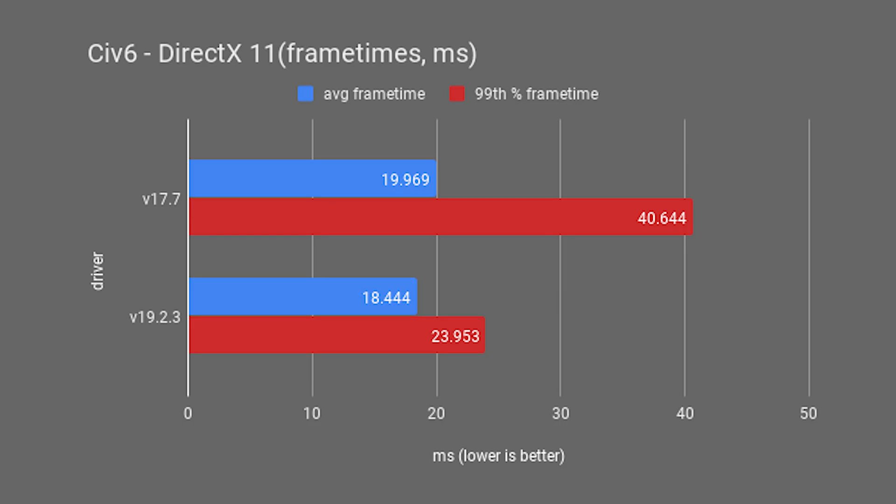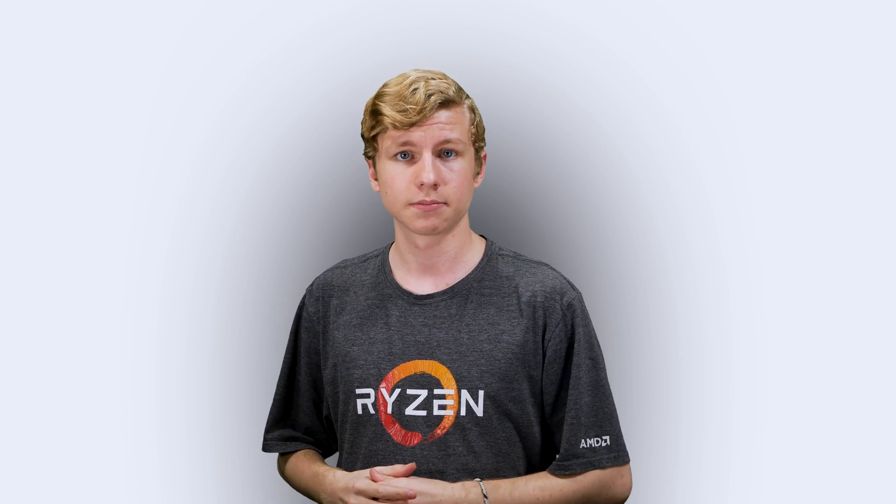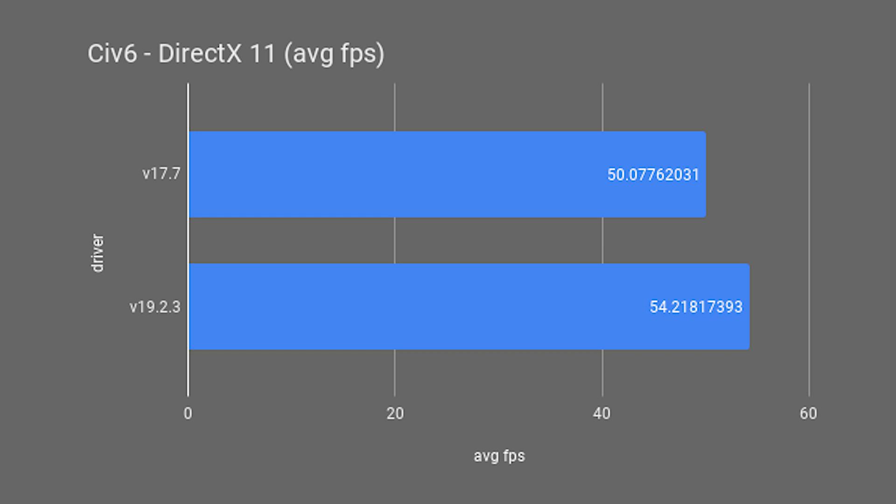Civ 6 DirectX 11 had an average and 99th percentile frame time of 19.969ms and 40.644ms respectively on the old drivers. The new drivers fixed that with an average of 18.444ms and a 99th percentile of 23.953ms — that's 8.27% better average but a massive 69.68% better 99th percentile. This means we're getting not just better performance but also stability, with fewer hiccups. In FPS terms, the old drivers averaged 50.078 and the new averaged 54.218 FPS.